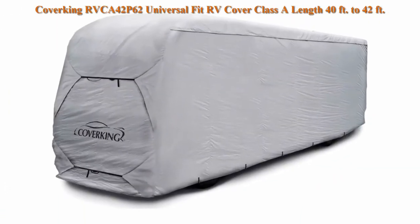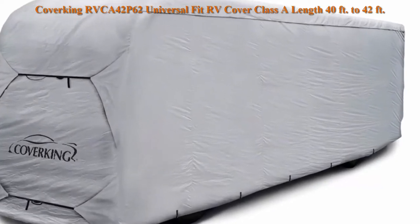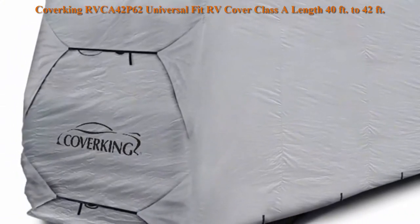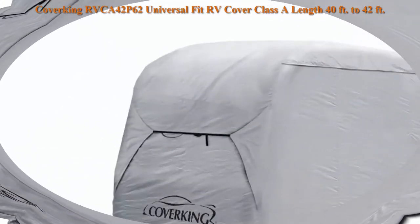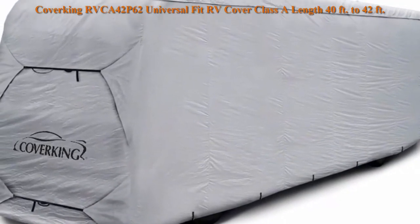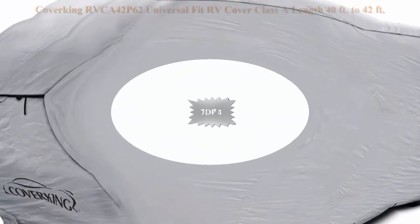Top 2. Carworking RV CA42 P62 Universal Fit RV Cover, Class A length 40 feet to 42 feet. Persidium, grey. Universal Design: choose the RV type and size for the right fit. Water resistant coating keeps rain, debris, and animal droppings from hurting your RV's finish.